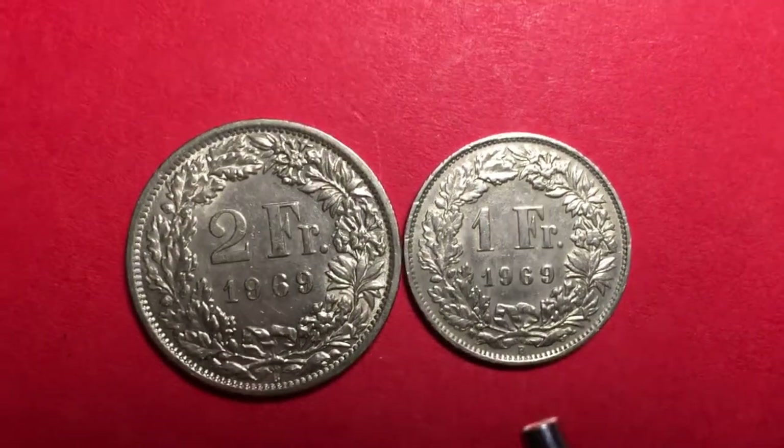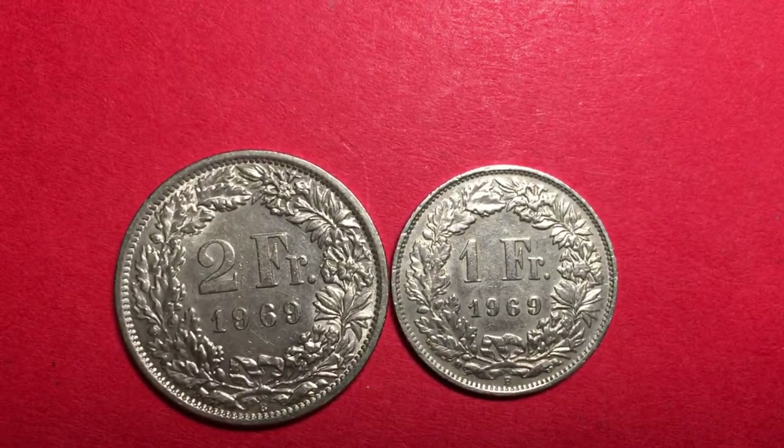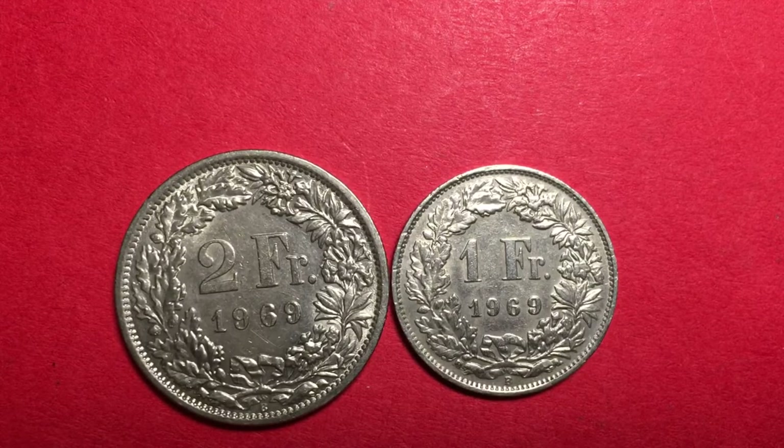That's all we have today from the DC Coin World international coin channel. We'd love to have you subscribe to our channel and leave any comments in the comment section.